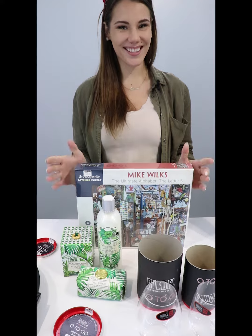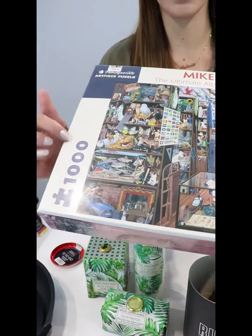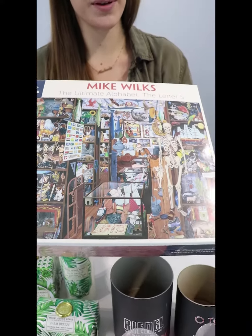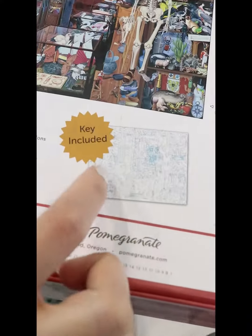Lastly, we've got my busy little brother. We decided on a Mike Wilkes jigsaw puzzle — a thousand pieces, as you can see — so it's going to keep him busy for quite some time. But if he does hack fast, there's a little key to help him.